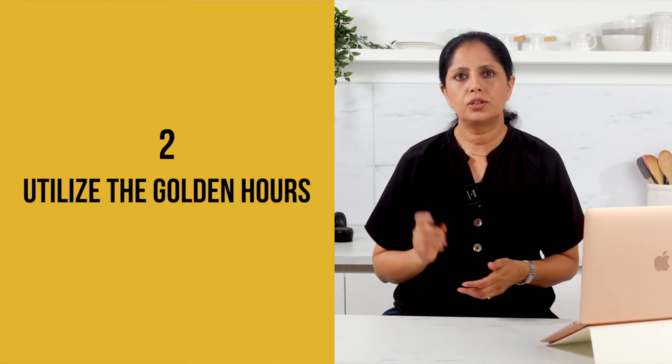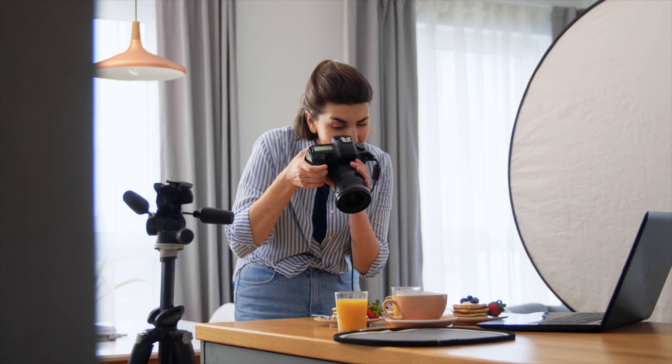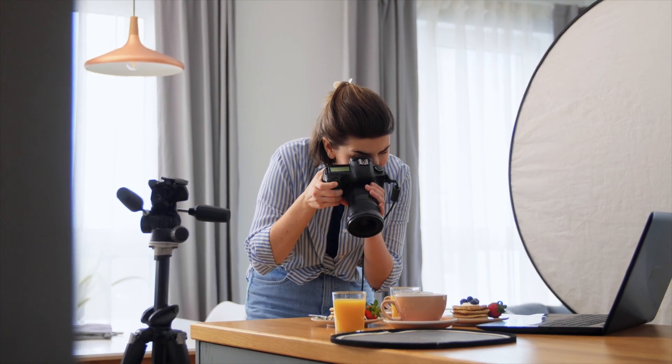Number two: utilize the golden hours. The golden hours — which are the first hours after sunrise and the last hours before sunset — offer the most flattering and warm natural light. Plan your shooting sessions during these times to capture that magical soft glow that will make your food look absolutely irresistible.